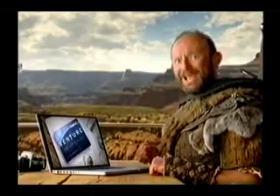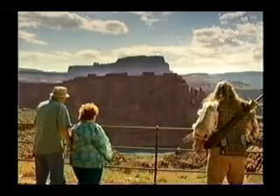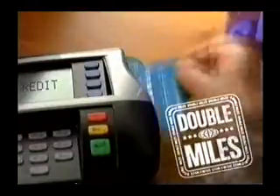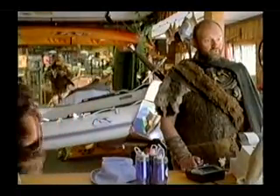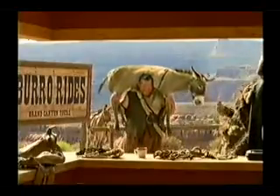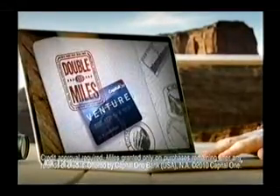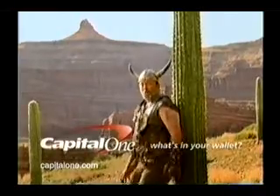With Capital One's Venture Card, we get double miles on every purchase, so we earned a trip to the Grand Canyon twice as fast. We get double miles every time we use our card — no matter what we're buying. Since double miles add up quick, we can bring the whole gang. It's hard to beat double miles. Introducing the Venture Card from Capital One, with double miles on every purchase, every day. Go to CapitalOne.com. What's in your wallet?